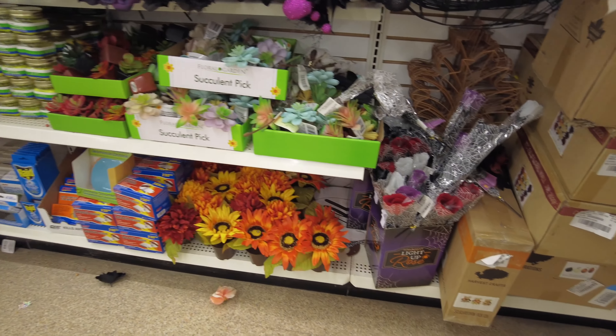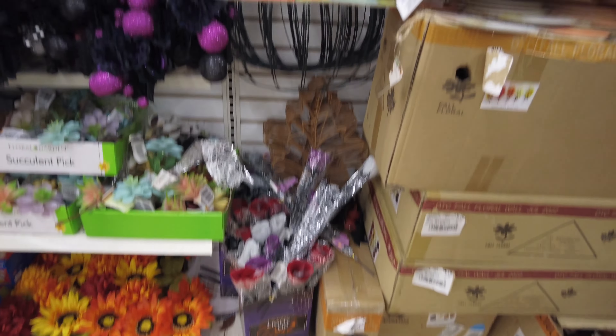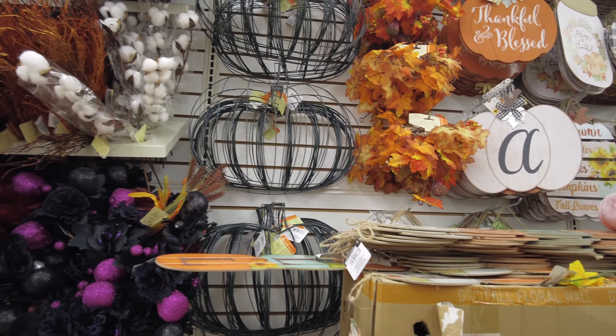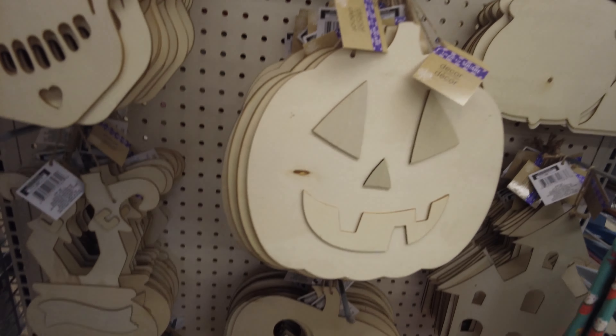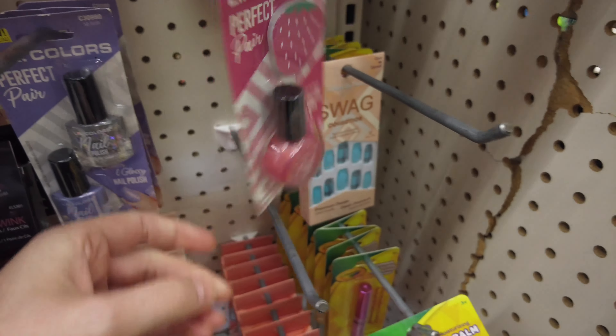Lots of fall floral and you can see the pumpkin wreath forms out there. In our next video, we'll hopefully have more fall items to show you.